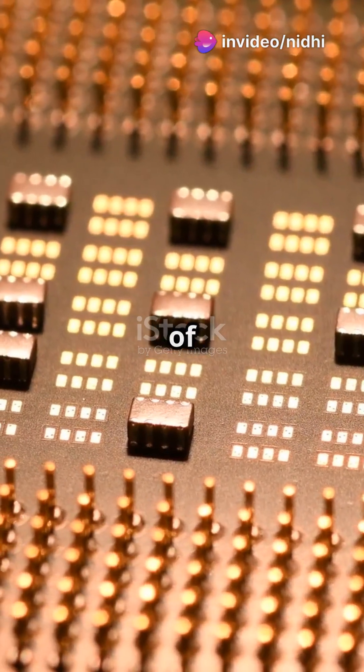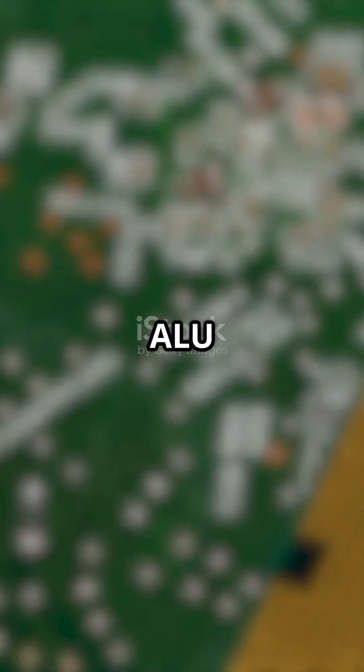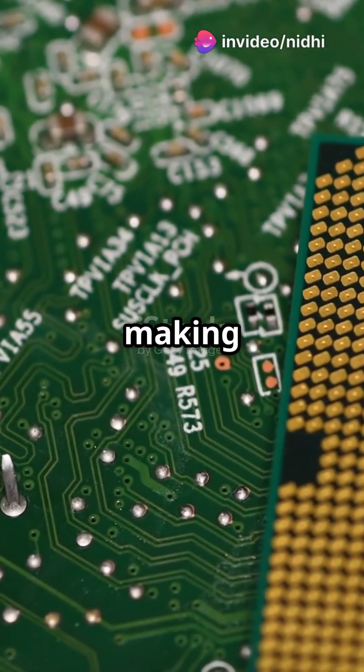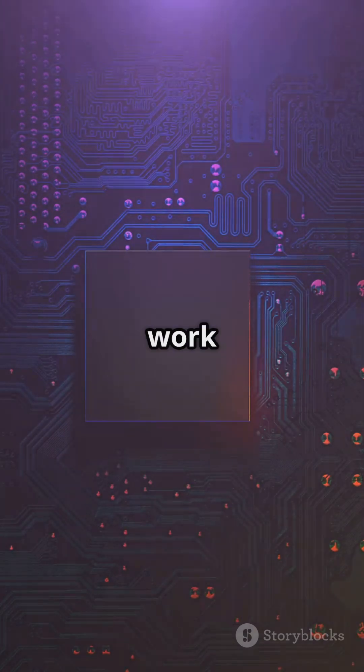The CPU is made up of two main parts: the arithmetic logic unit, or ALU, and the control unit. The ALU handles all the math and logic — adding numbers, comparing values, and making decisions. The control unit acts like a traffic director, telling different parts of your computer when and how to work together.